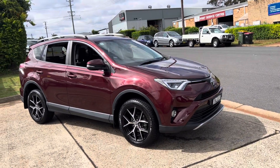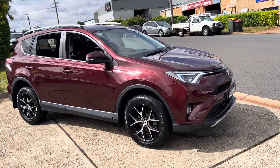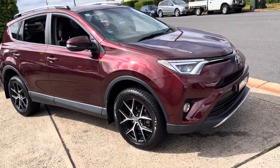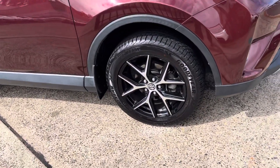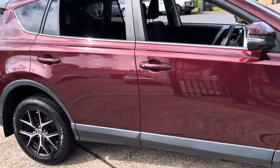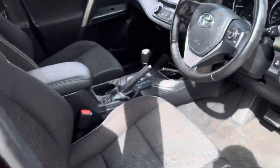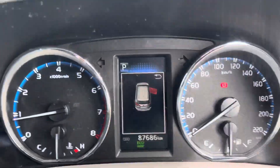G'day, and what an outstanding four-wheel drive just arrived in — a Toyota RAV4 GXL automatic 2017. 87,000 very careful kilometres in a beautiful Merlot red. It has a great set of Goodyear tyres, like new, and factory alloy wheels. A fantastic, popular Toyota RAV4 available now for immediate delivery here at Country Wholesale Group. Looking inside, the car is very well looked after.